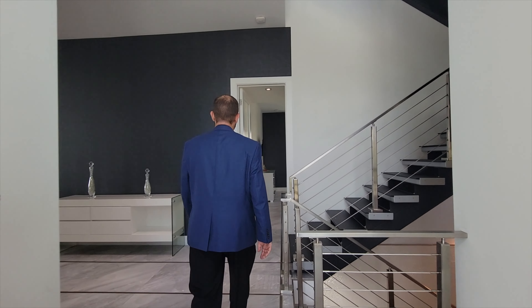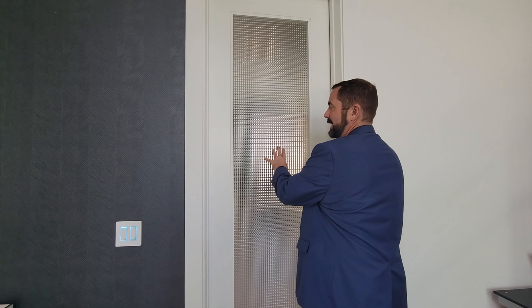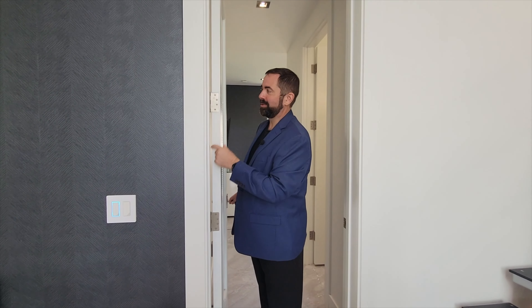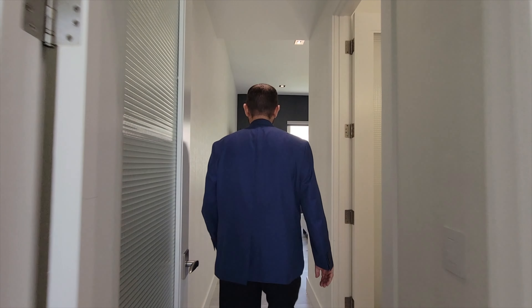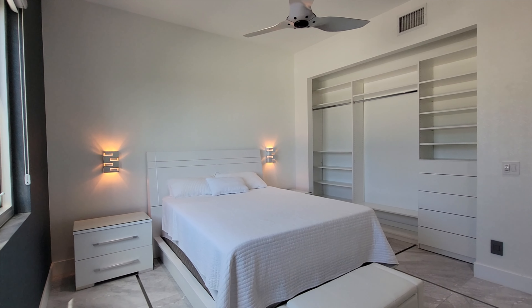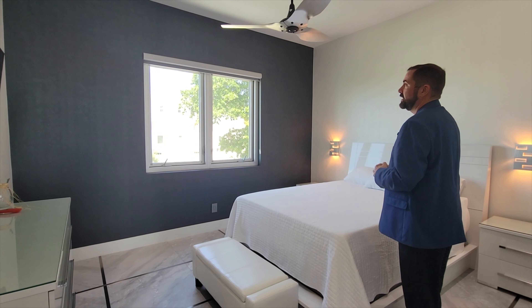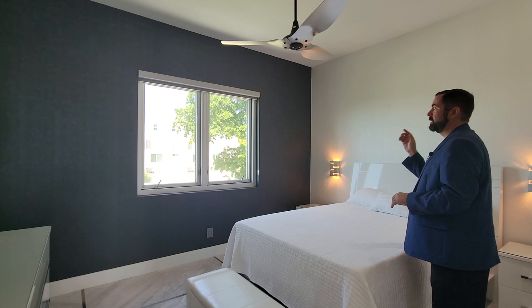This is bedroom number two. The door is custom with opaque glass so you can't see through it, and the door itself is thicker than typical with a four-inch hinge that has ball bearings so you don't get any squeaking. Inside we still have the porcelain floor with metal inserts going two different directions, forming a rectangle. On the far wall there's black wallpaper matching the white wallpaper seen throughout the house, and the window has absolutely amazing views of palm trees, the white beaches of Lido, and the Gulf of Mexico.